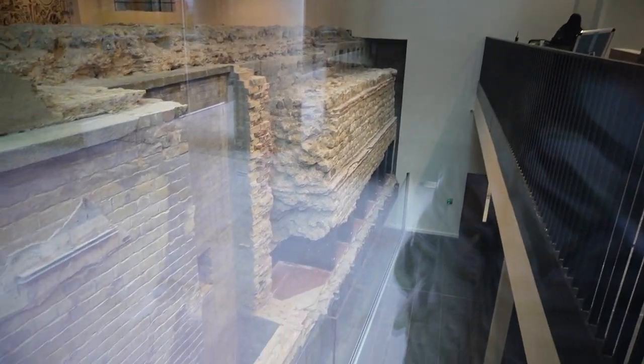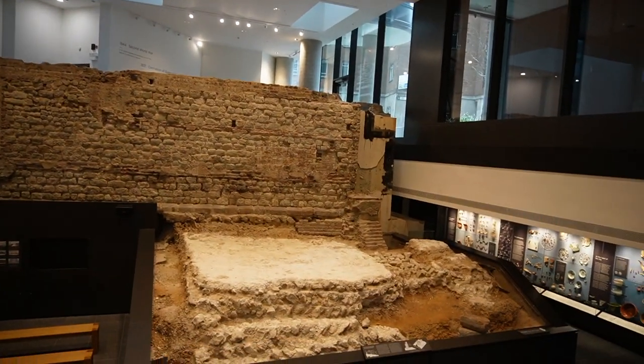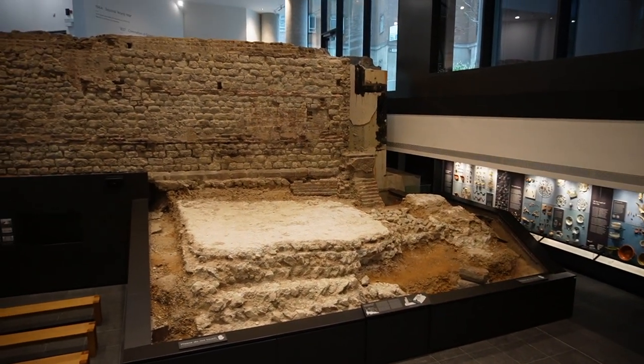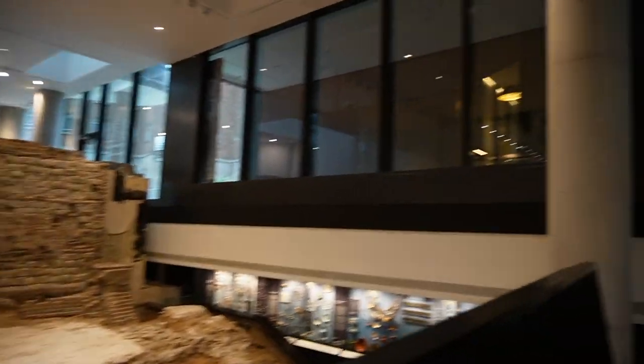So this is probably like a bank or something. But take a look at that — it's from around 100 AD. You can see the walls right here. Look how good those look. 2,000 years old, and they're still supporting this massive structure above us. How cool is this?